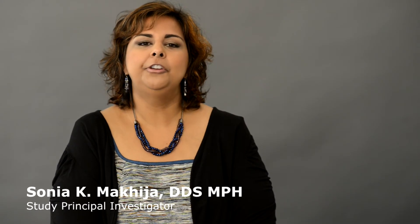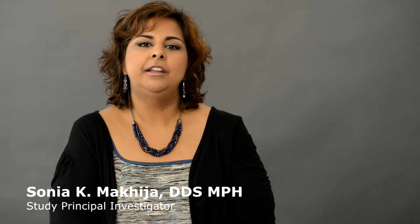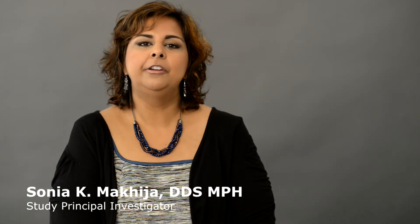Hello, my name is Dr. Sonia Mekija, and I was the principal investigator for the network study Prevalence of Questionable Occlusal Carious Lesions.